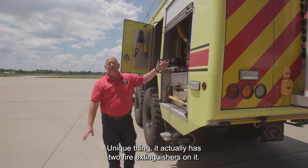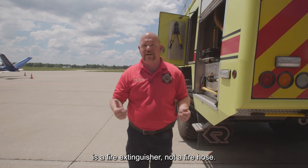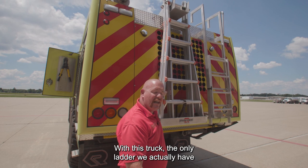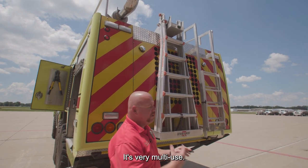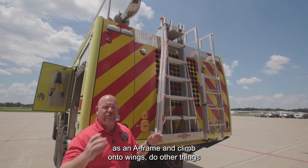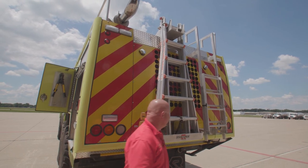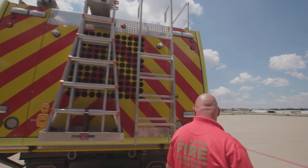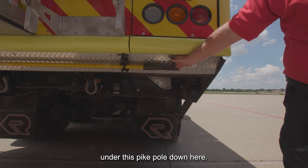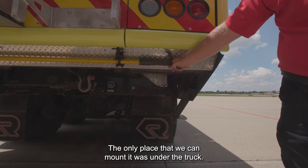It actually has two fire extinguishers on it — sometimes all you need is a fire extinguisher, not a fire hose. With this truck, the only ladder we actually have is this little giant ladder. It's very multi-use — we can actually set it up as an A-frame and climb onto wings, and do other things that a regular straight ladder might not be suitable for. Under the truck we have a pike pole that's so long the only place we could mount it was under the truck.